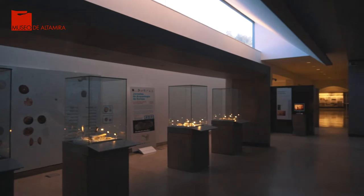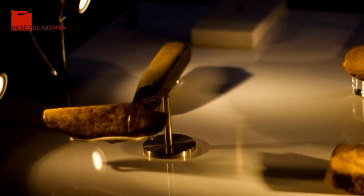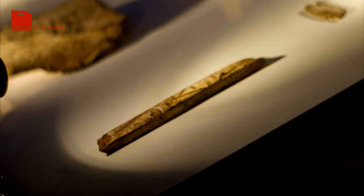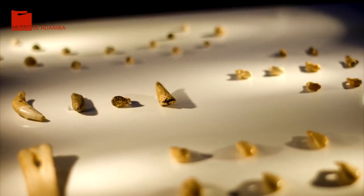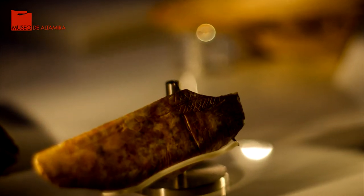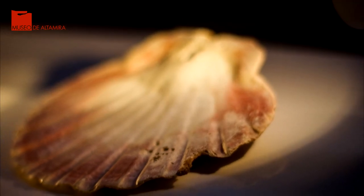En estas cuatro vitrinas, recientemente renovadas y dedicadas al arte mueble, se pueden contemplar objetos realizados en hueso, concha, asta o piedra, que presentan grabados con representaciones geométricas y de animales. Esta diversidad de materias requiere de unas medidas de conservación concretas que garanticen el mantenimiento de un ambiente estable, para evitar fluctuaciones de humedad y temperatura, ya que éstas provocarían daños irreversibles en los objetos.